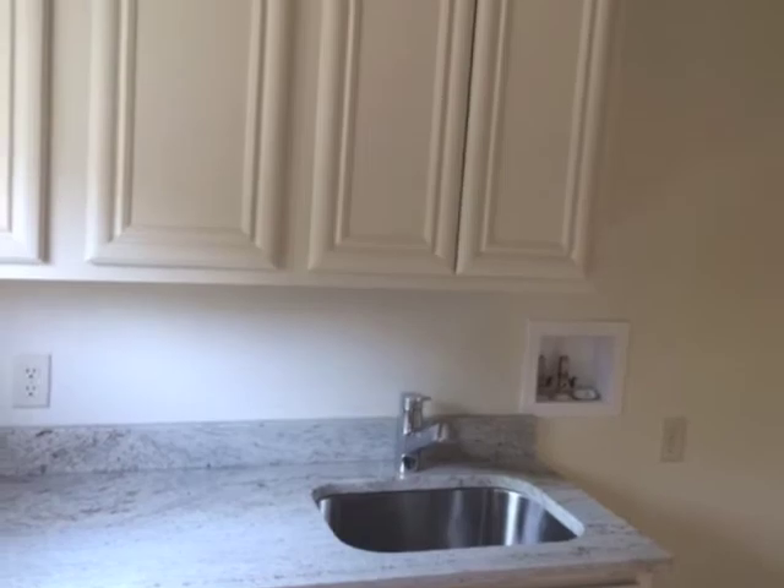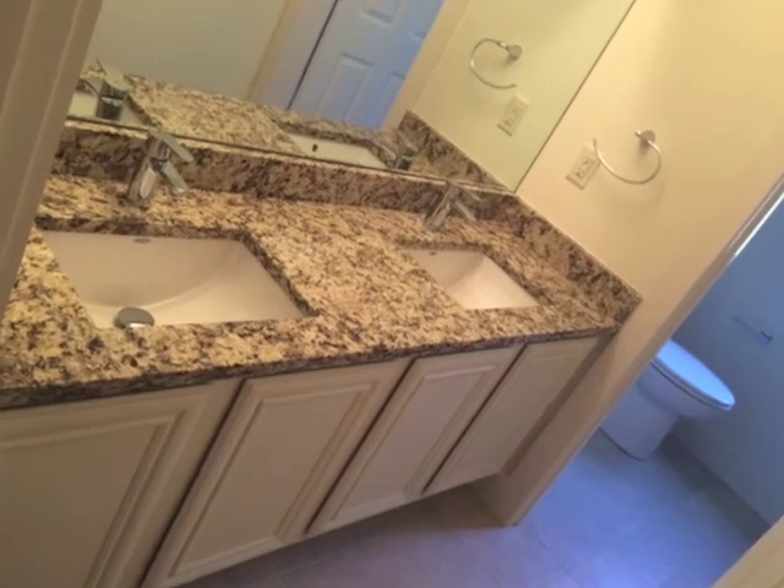All of the closets throughout this home feature solid laminate shelving. You'll even see granite tops in the laundry room.